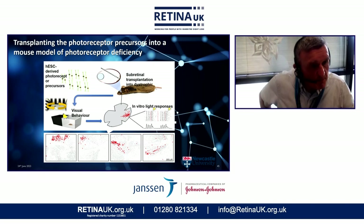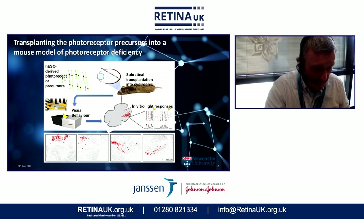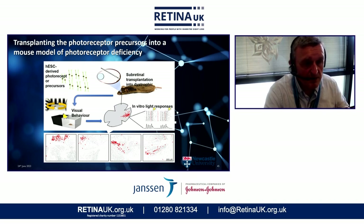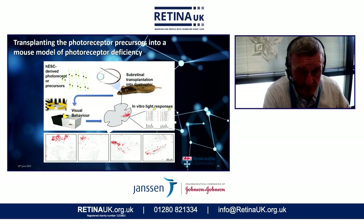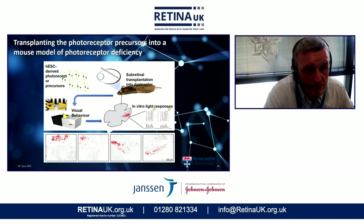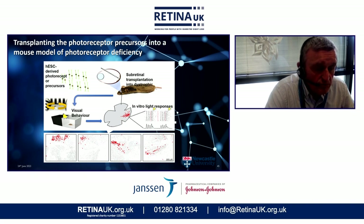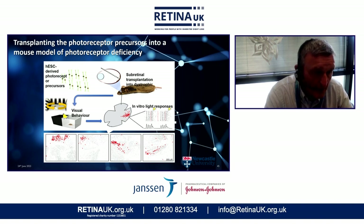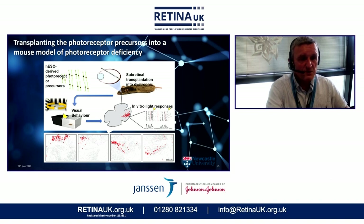We let them run around for a few weeks and then subjected them to visual behavior tests. These mice, when put into mazes with a choice of going from a light area to a dark area, were able to choose the dark area — they were able to escape light, as mice are prone to do — in a way that their control animals not injected with the cells could not. We then took the retinas from several of these animals and subjected them to our multi-electrode array technology, and could see areas in which human cells had integrated and were actually beginning to generate electrical signals — an actual response to light.